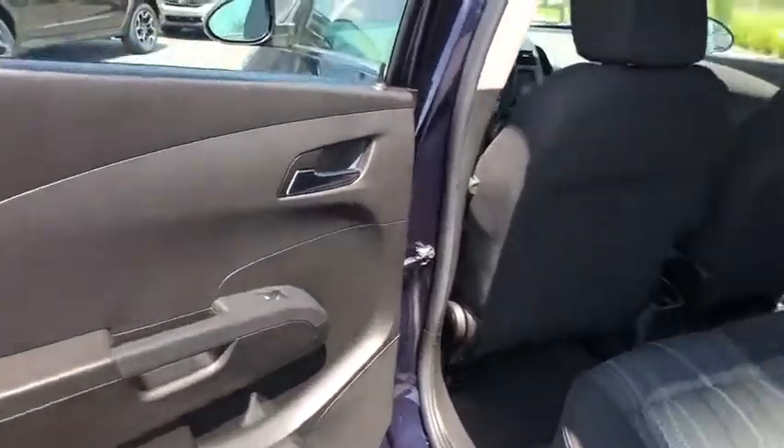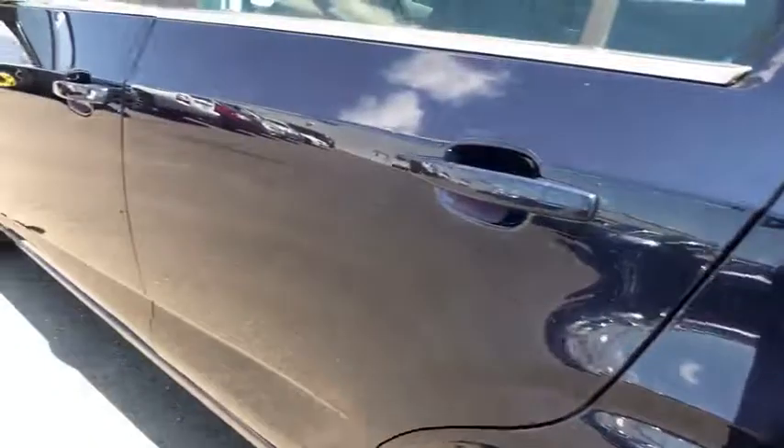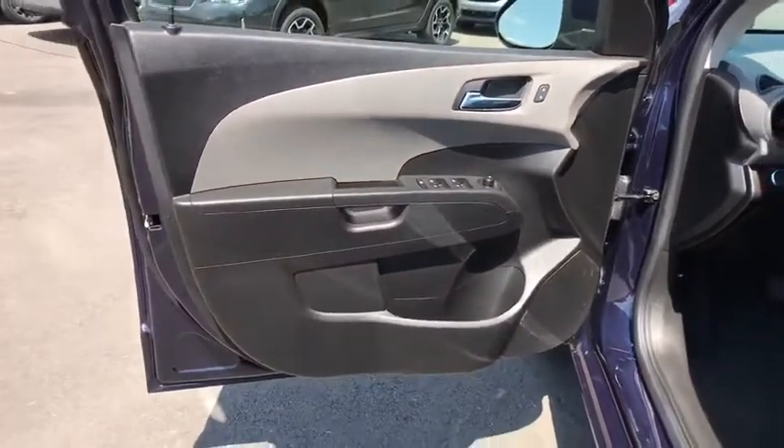Adjustable steering wheel, power steering, aluminum wheels, floor mats, cruise control, front wheel drive, AM-FM stereo radio, rear defrost, power door locks, bucket seats, power windows, CD player.